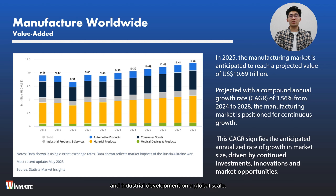Manufacturing stands as the backbone of industrial development, serving as the engine that drives economic growth and prosperity. From the production of everyday goods to cutting-edge technology, manufacturing impacts nearly every aspect of our lives. It involves the transformation of raw materials or components into finished products through various processes, technologies, and innovations. This sector encompasses a wide array of industries, ranging from automotive and aerospace to electronics, pharmaceuticals, and consumer goods.